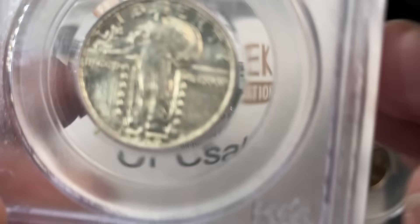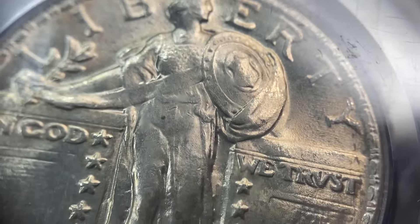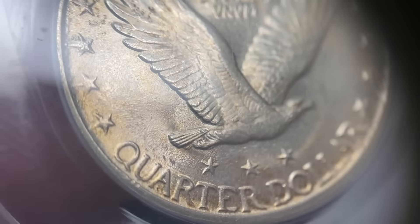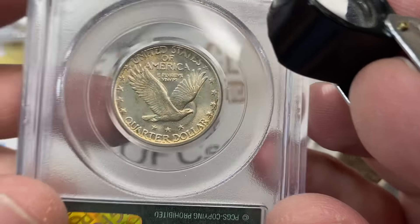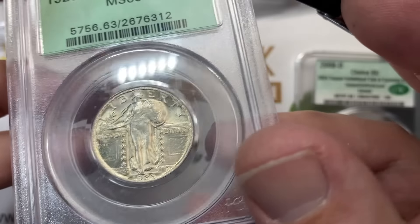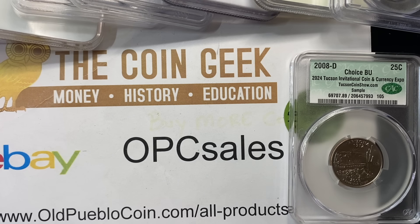Speaking of coins that need to be sent in again — how about this 1920? You guys can guess the grade. I thought this coin was very, very fresh and remarkably untouched. We'll go ahead and file this all under 'Ben doesn't know what he's doing.'